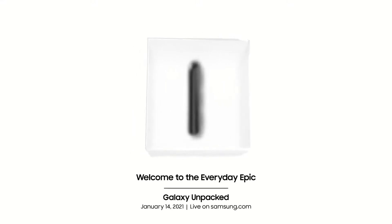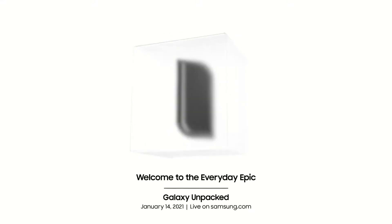With Samsung finally announcing the January 14, 2021 event with the tagline 'Welcome to the Everyday Epic,' we have a few ideas of what is expected. My name is Tato and today we will try to unpack what Samsung is set to unpack for us. Samsung is set to reveal three devices.